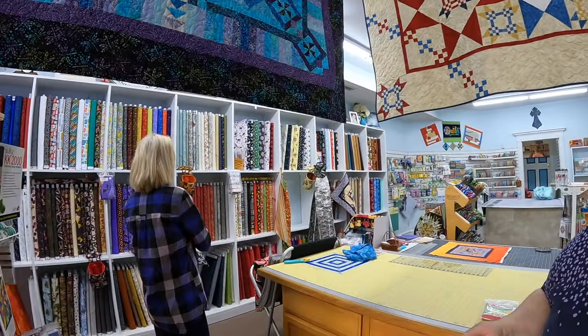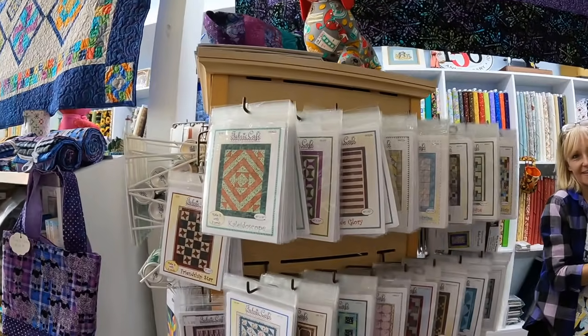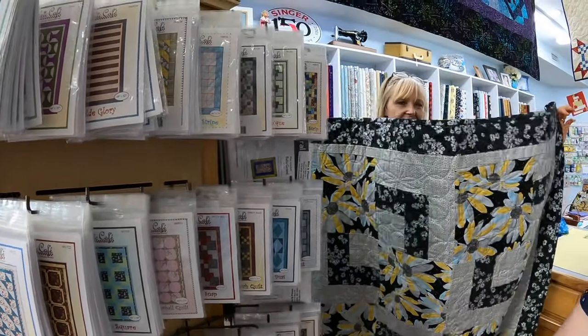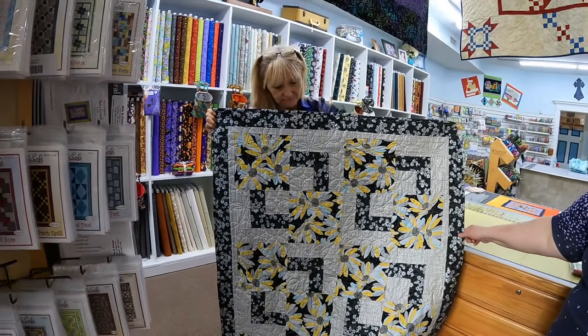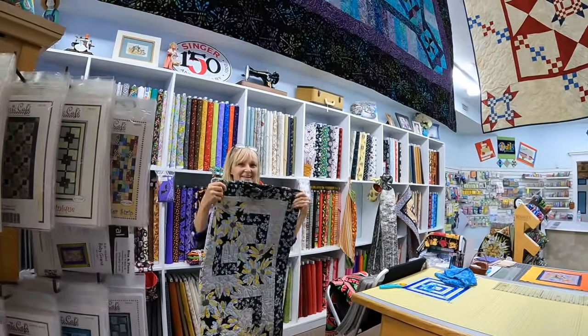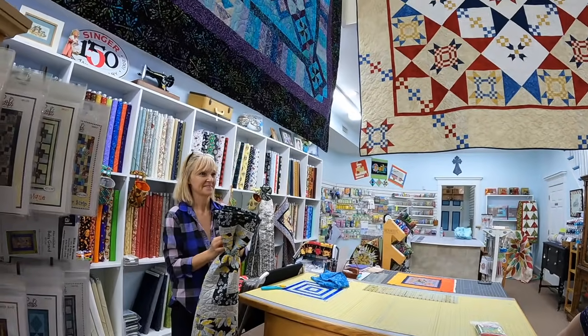We have something called three yard quilts, produced by the Fabric Cafe and Donna Roberts. These can be weekend projects even for a beginner — they make about a 45 by 60 throw, and you can make some stunning pieces. Of course patterns are only suggestions; you can always make little changes. This is LaDonna, one of our long arm quilters. She works with Gina Jaynes, who is also one of our long arm quilters. I am so blessed for the women in this store — our quilters love to come in for help with color combinations and suggestions on patterns.